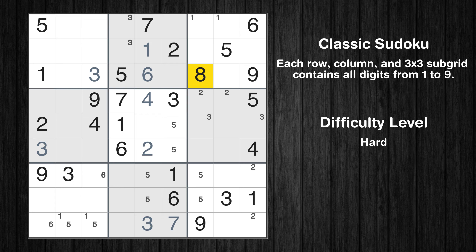Let's move to number 8. There are no cells that can be filled with it, and there are no boxes with only two possible positions for it. Therefore, we will skip this number for now.